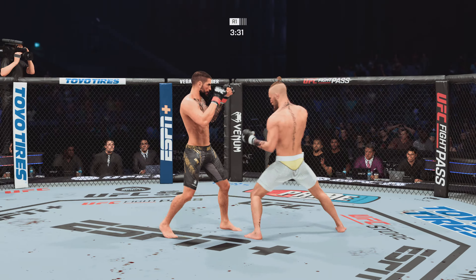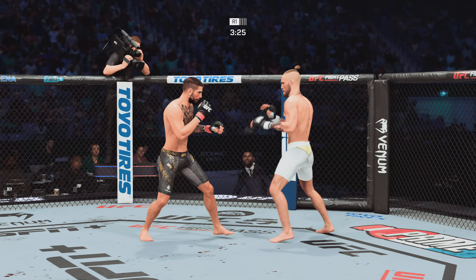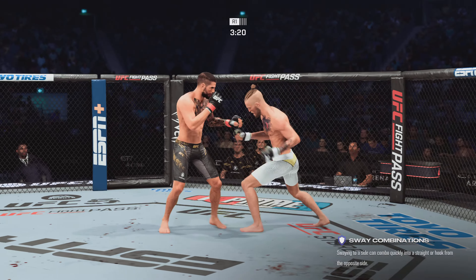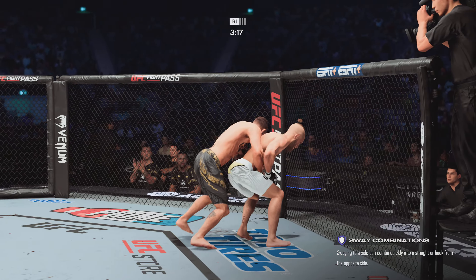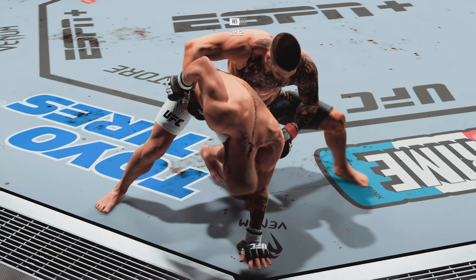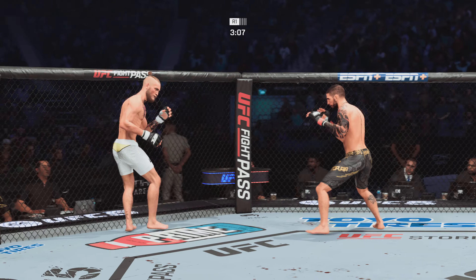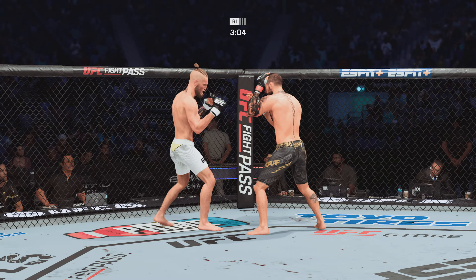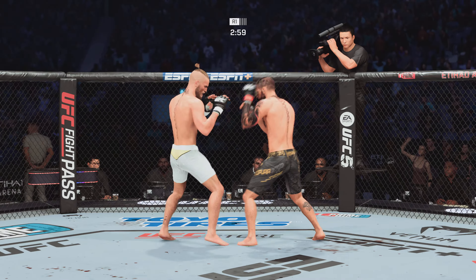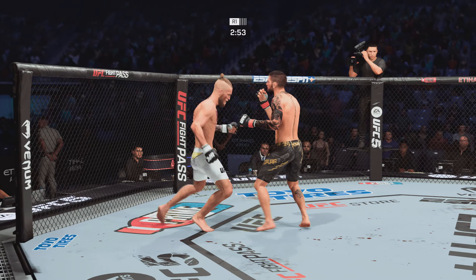Hard shots landing on both sides here. McGregor gets caught by the inside leg kick. He takes this fight right back to the ground one more time. This is exactly what he told us on Thursday — the game plan he's executing to perfection. He's doing it exactly as he said he hoped he could. He's getting to the legs, getting fantastic angles, and just wrestling beautifully. The takedowns are amazing, but it's the ground strikes he's landing once he gets there that is truly a sight to behold.